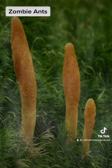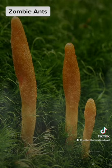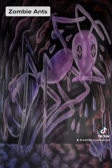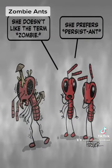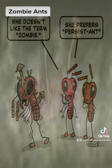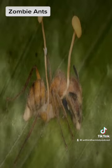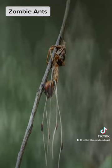When the fungus first enters its host, it exists as single cells that float around in the ant's bloodstream. They bud off and make new copies of themselves. But at some point, these single cells start working together — connecting to each other by building short tubes so they can communicate and exchange nutrients. The fungus grows through the insect's body, invading the ant's muscles, either penetrating the muscle cells themselves or creating a network of interconnected yellow fungus cells.